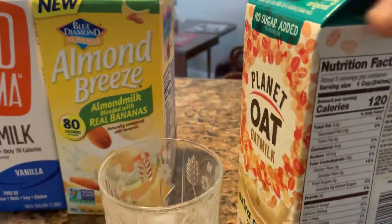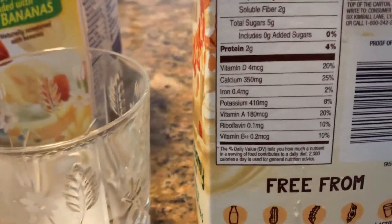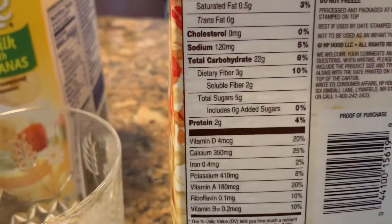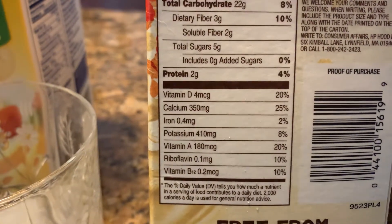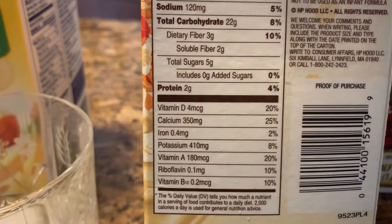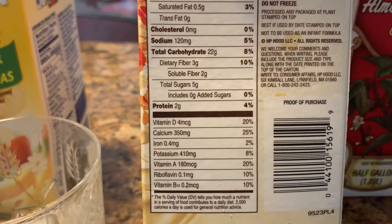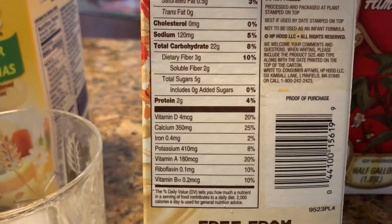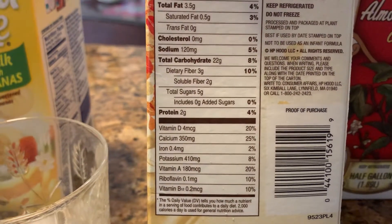No sugar added — I tried this one before but I'm just doing it for you. It has vitamin B12, vitamin A, potassium, and protein. Vitamin B12 is 10 percent, and the highest is vitamin A at 180 percent.